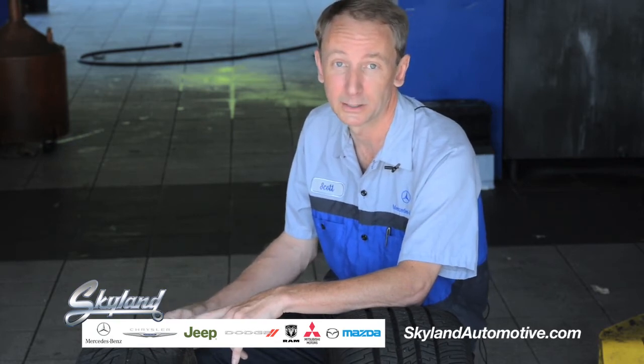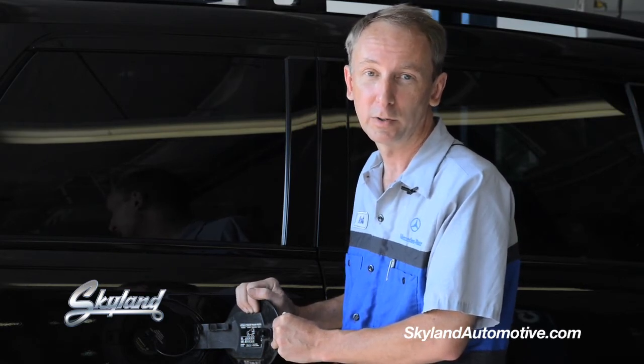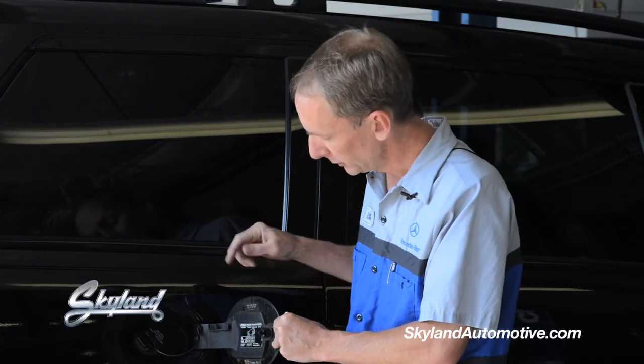All vehicles have a placard somewhere located on the vehicle that will give you your tire pressures. These tire pressures are what we call cold, so you want to check them first thing in the morning, or on a cooler day, but not after a highway trip where the tires are really warmed up — this is to get your most accurate reading. And of course if you do have a low tire and you have an indication, pull over and check it. You don't have to wait for them to cool down.